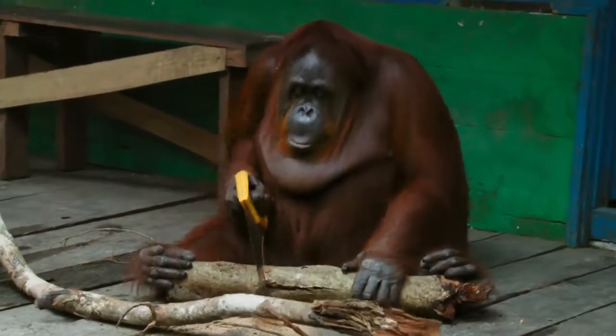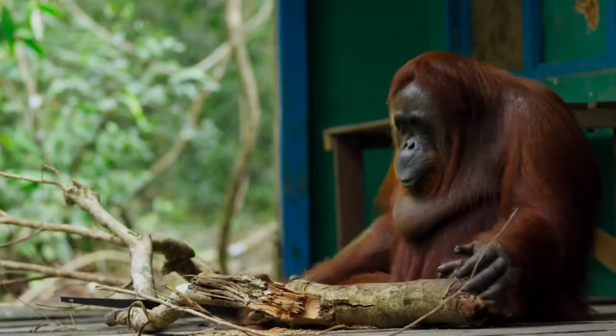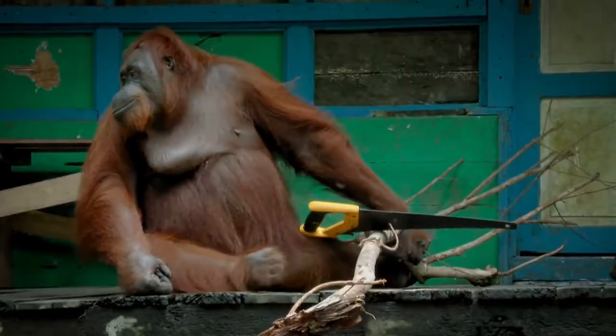She's so smart, she uses her feet as a vise to steady the branch. Filming a wild-born and free-living orangutan mastering this complex task is remarkable. But now, she's not the only orangutan sawing.